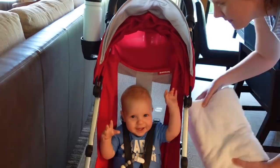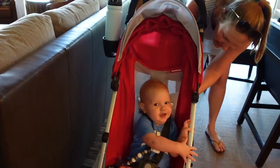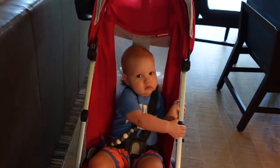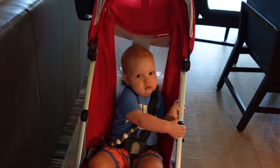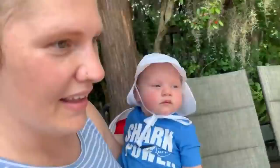Jackson is awake from his nap, all sunscreened up and ready to go play in the splash pad! This is your first splash pad, buddy — are you excited? You're not even going to know what to do. He's only ever been in the pool, so this is going to be a whole new world for him. We've got his Sun Bum Baby Bum sunscreen on — it smells really good.